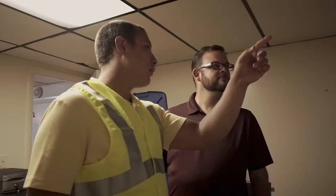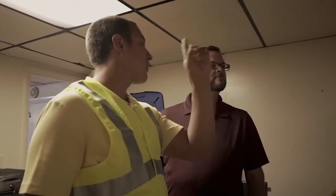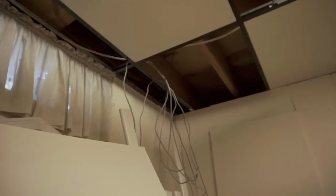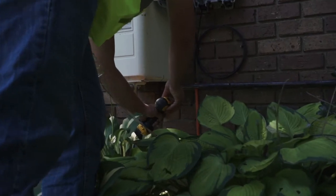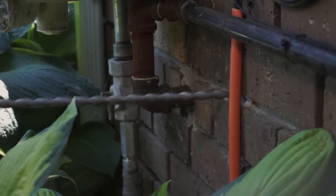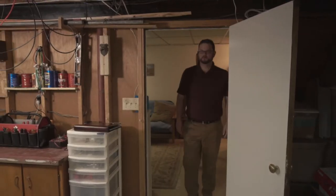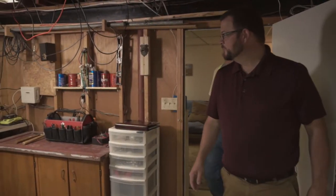We can see your existing phone wiring here — we will be able to use that. We'll just have to run a line over to our other equipment and then run a line outside. We will need to drill into the house unless there's an existing hole or conduit — which is geek-speak for tubing that houses the fiber lines. Our technician will review the plan with you before we start.